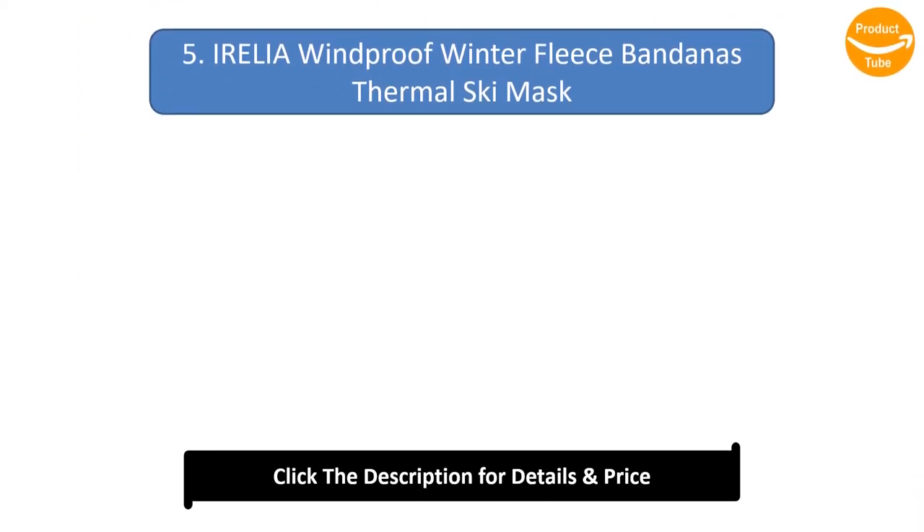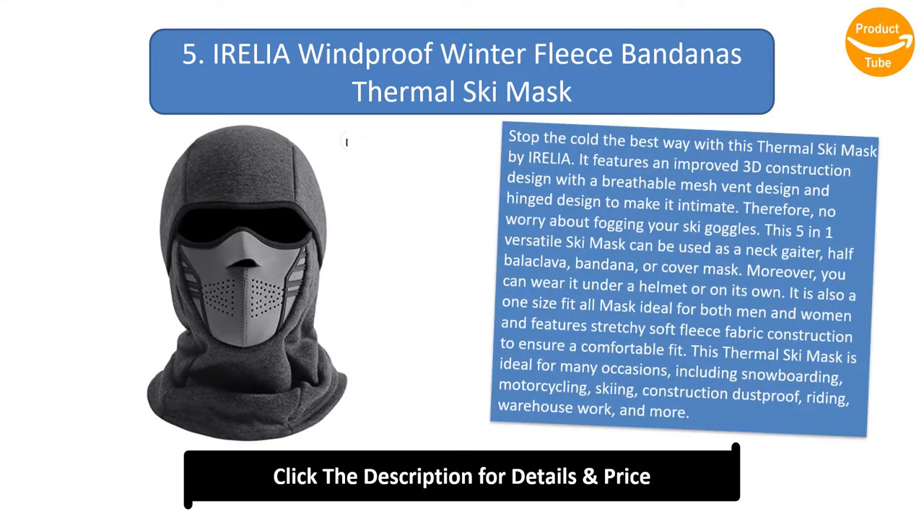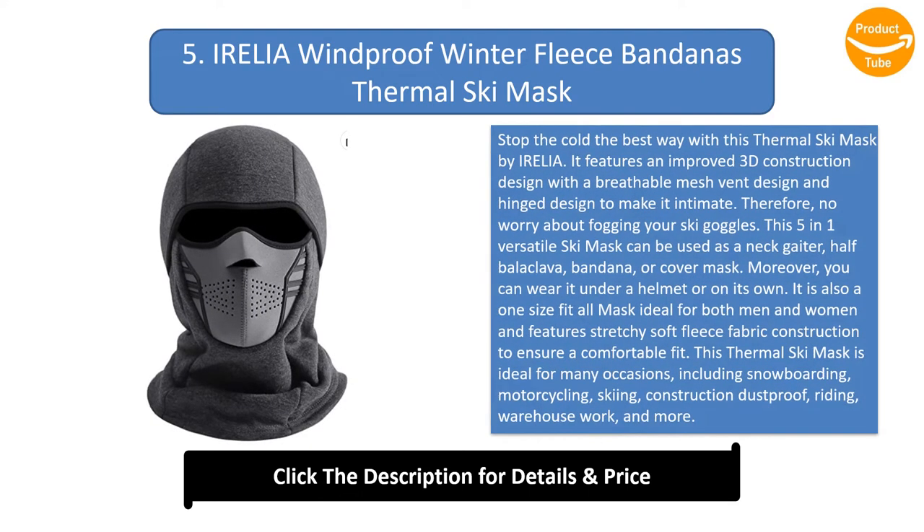Number 5: Irelia Windproof Winter Fleece Bandanas Thermal Ski Mask. Stop the cold the best way with this thermal ski mask by Irelia. It features an improved 3D construction design with a breathable mesh vent design and hinged design to make it intimate, so no worry about fogging your ski goggles.